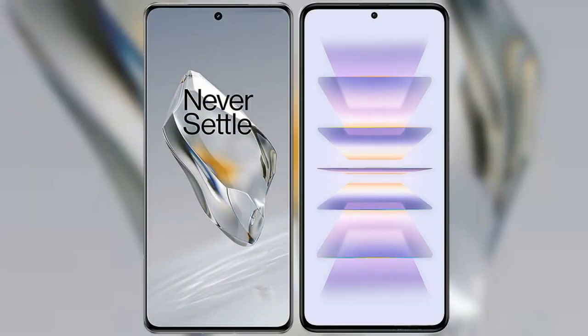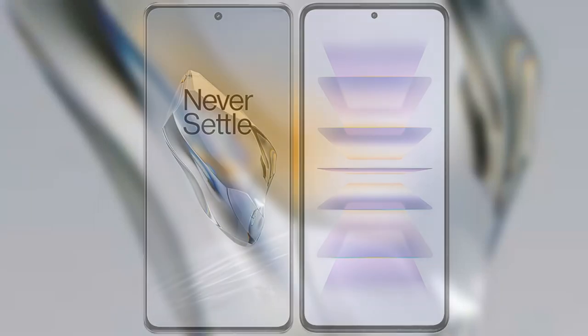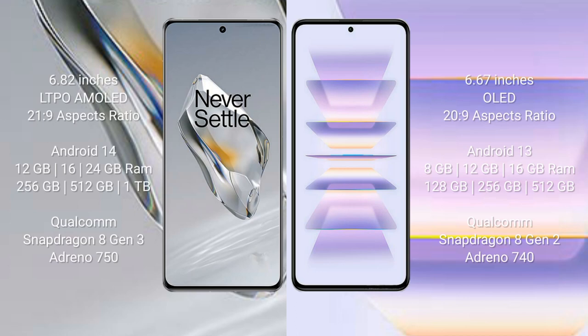I will compare the new OnePlus 12 with the Redmi K60 Pro. The OnePlus 12 comes with a 6.82-inch LTPO AMOLED display with a 21:9 aspect ratio. The Redmi K60 Pro comes with a 6.67-inch OLED display with a 20:9 aspect ratio.